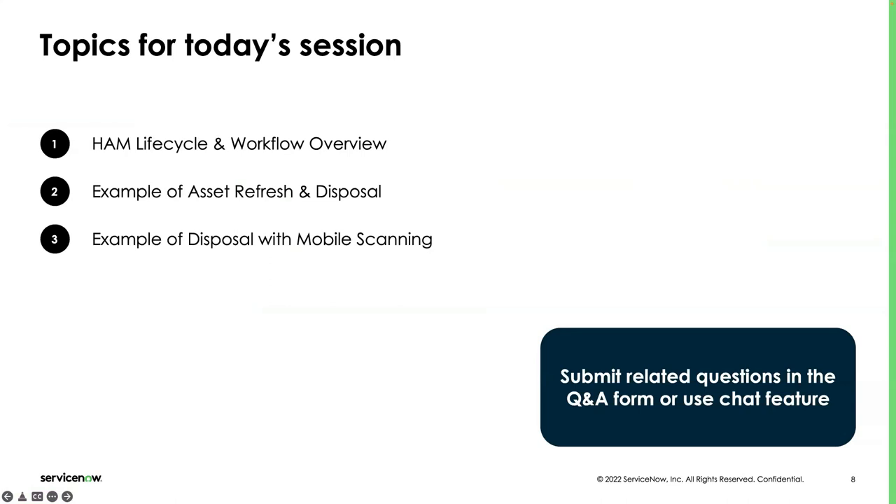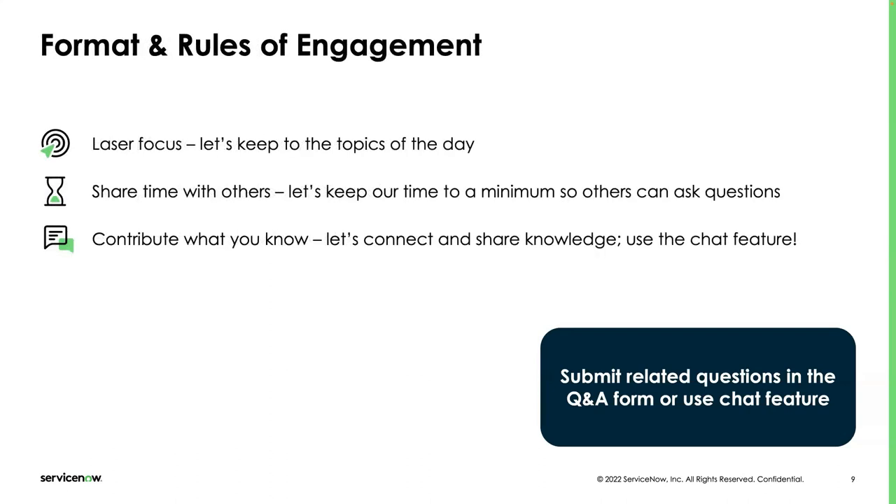That sets us off to look at some examples. I want to look at asset refresh and disposal. Michael's going to walk us through that, looking at a persona and what a day in the life of a hardware asset manager looks like. Then I'll work with Lalit and we'll talk about disposal with mobile scanning. Please stay focused on the topics of the day — put questions in the Q&A form and comments in the chat.